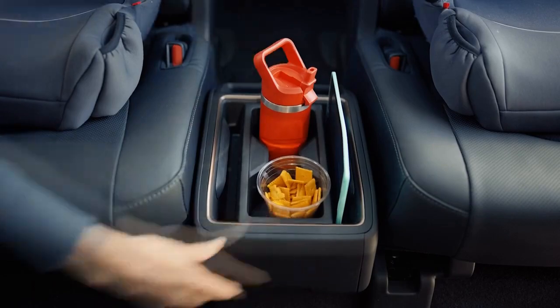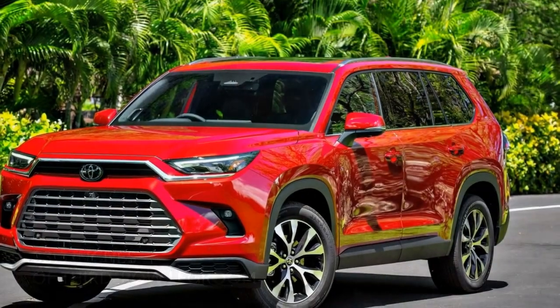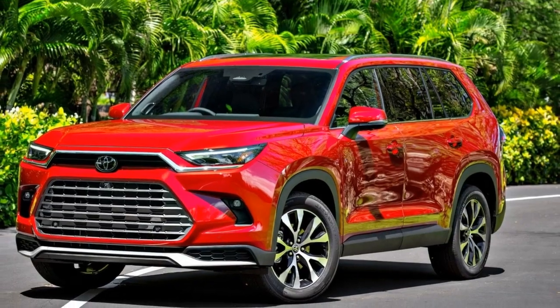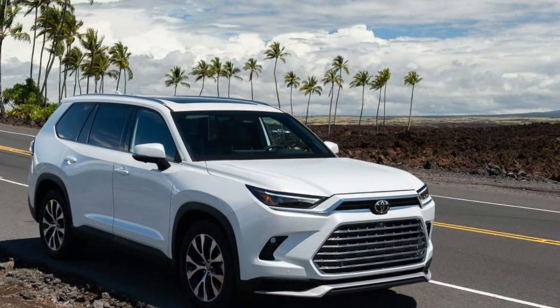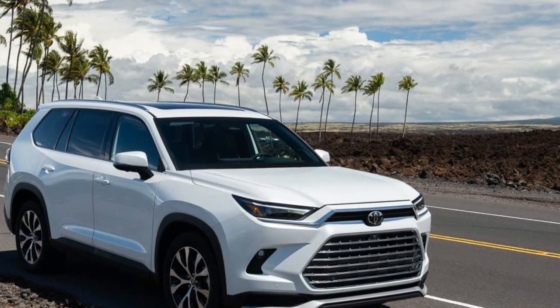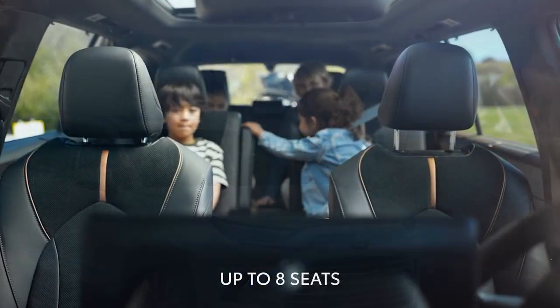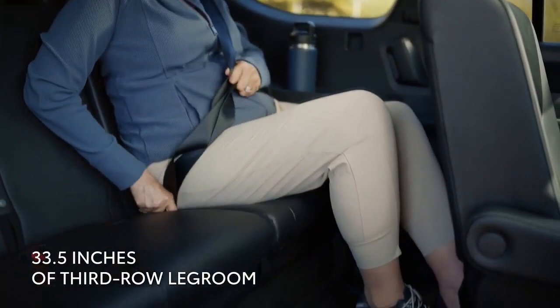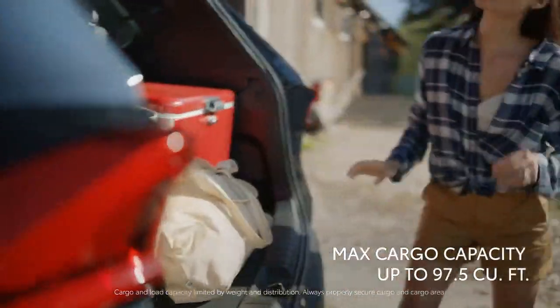Design and Exterior. The 2024 Toyota Grand Highlander exudes a commanding presence on the road, thanks to its bold and sophisticated design language. The exterior reflects a harmonious blend of modern aesthetics and functional prowess. With sleek lines and a streamlined profile, the Grand Highlander minimizes aerodynamic drag, contributing to enhanced fuel efficiency and a quieter ride.